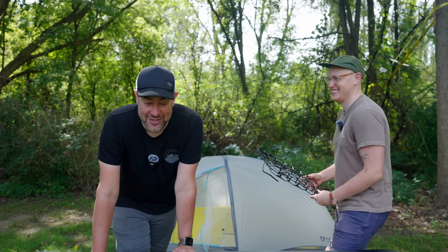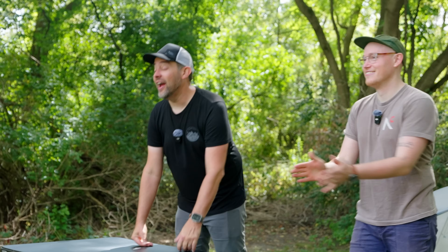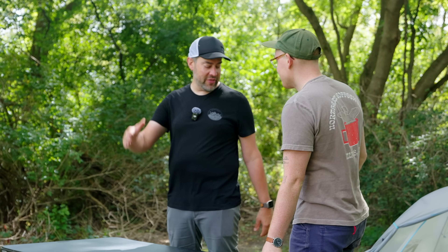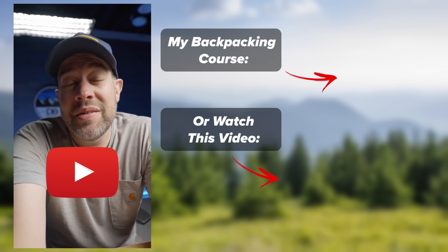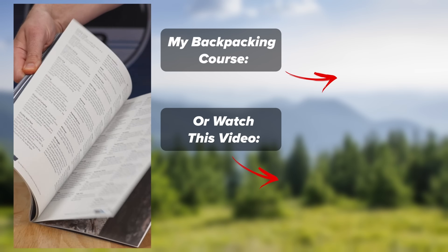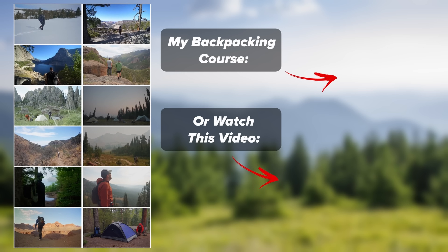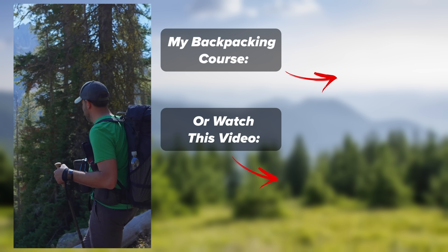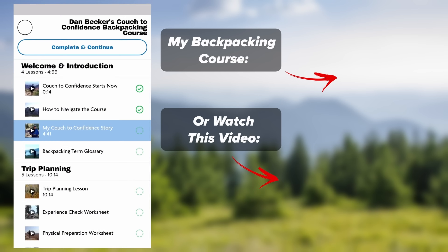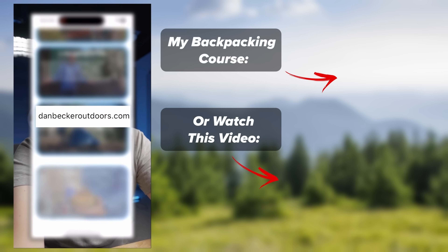That was fun! Lloyd, you're the man — thanks for coming out. You can find them at garagegrowngear.com. Also, YouTube is a rabbit hole of information, so to solve that problem I wrote a backpacking course where I took my 10 years of backpacking experience and 400 YouTube videos and condensed it down into just 18 videos and a few lessons. Check it out at danbeckeroutdoors.com.